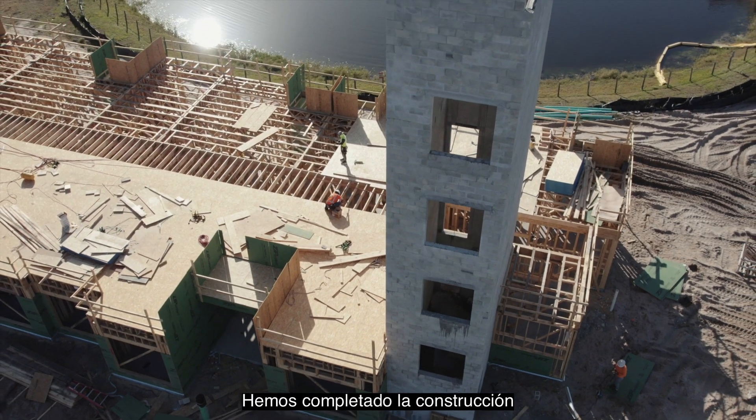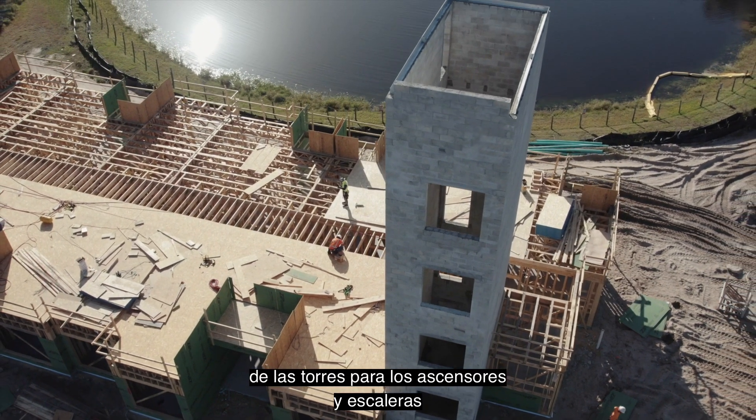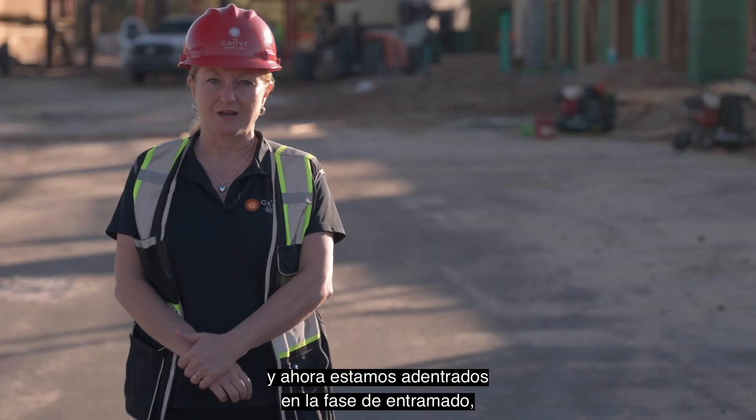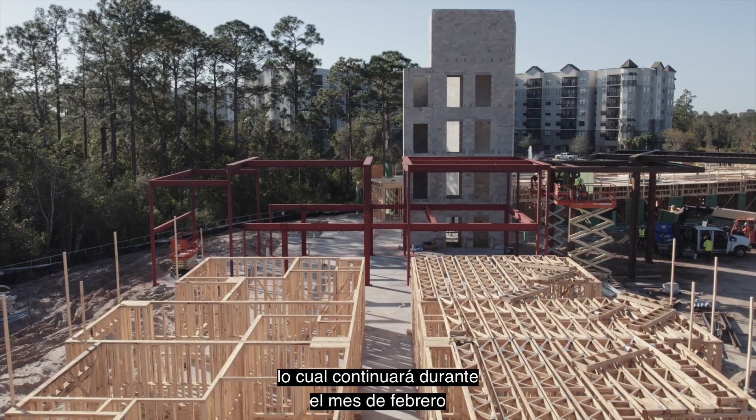We've now completed construction on the elevator and stair towers. We have completed all of the structural steel and we are now well into framing, which will continue through the month of February.